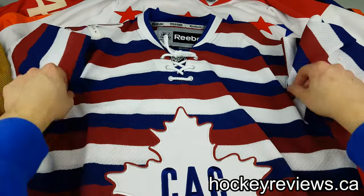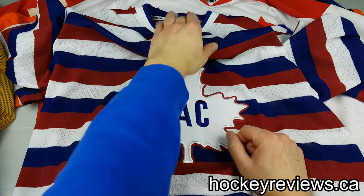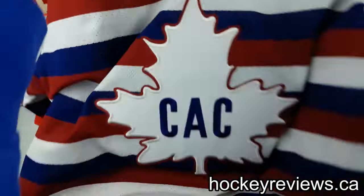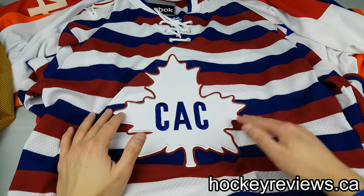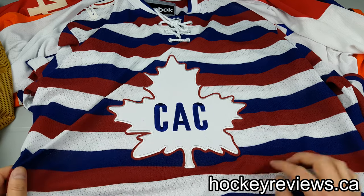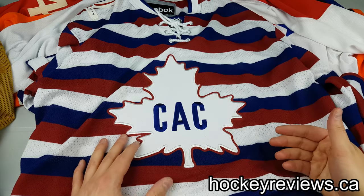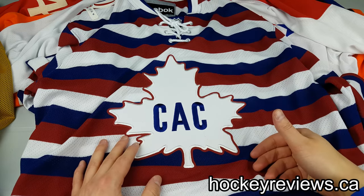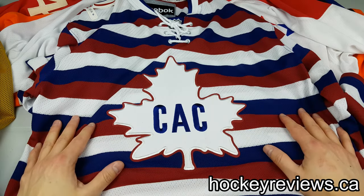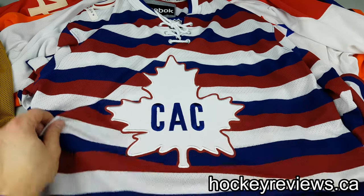The interesting thing about this jersey is that it's not the normal Premier replica jersey material — it is basically air net, and it's pretty good quality. I'm not sure why they did that for this one; I'm thinking it might be something to do with the colors, since it's all one layer with the colors on top, and maybe air net lends itself to that better than the Premier material does. Regardless, this was an air net Premier replica jersey, and it came out in 2009.